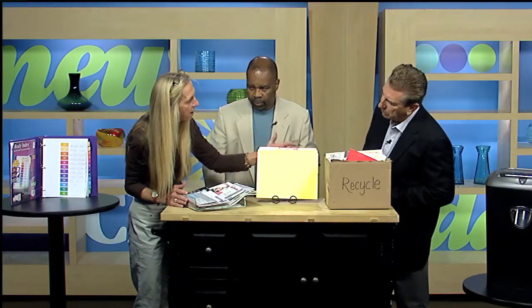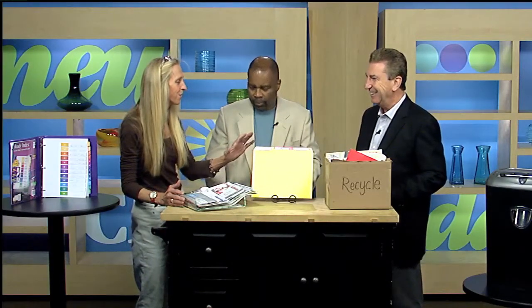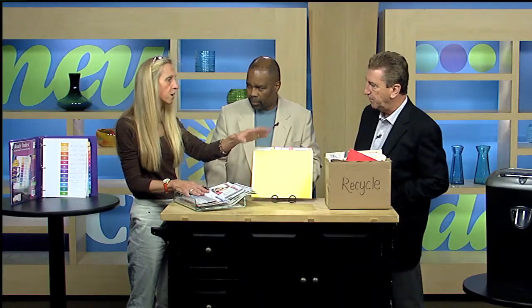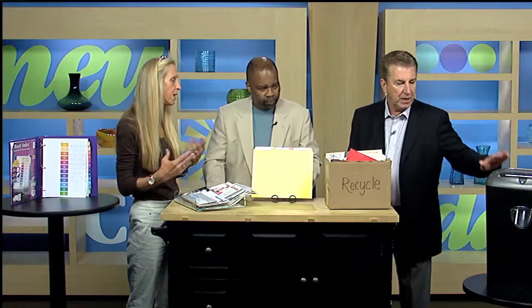First thing to do is make three folders: a to-do, a file, and a to-read. These are really the three things you're going to do with every piece of paper that comes into the house. When the mail comes in and you begin to sort it, you want to try to have your drop zone as close to your recycle box and your shredder as possible.